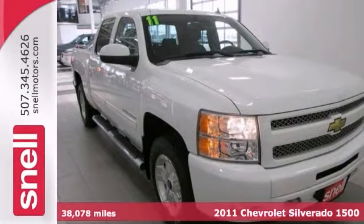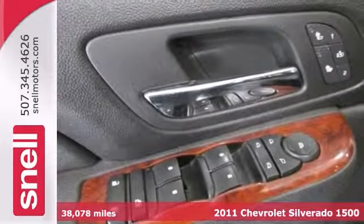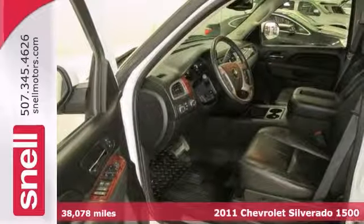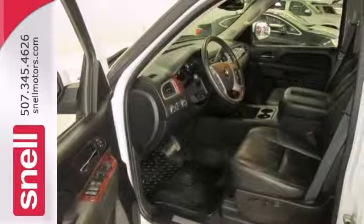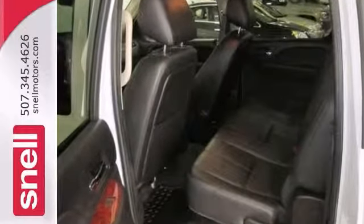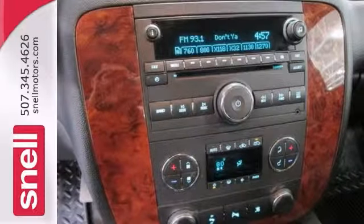There isn't a nicer 2011 Chevrolet Silverado 1500 than this unblemished cream puff. Experts call it among the smoothest riding and quietest of all full-size pickups. It can be counted on to get the job done.